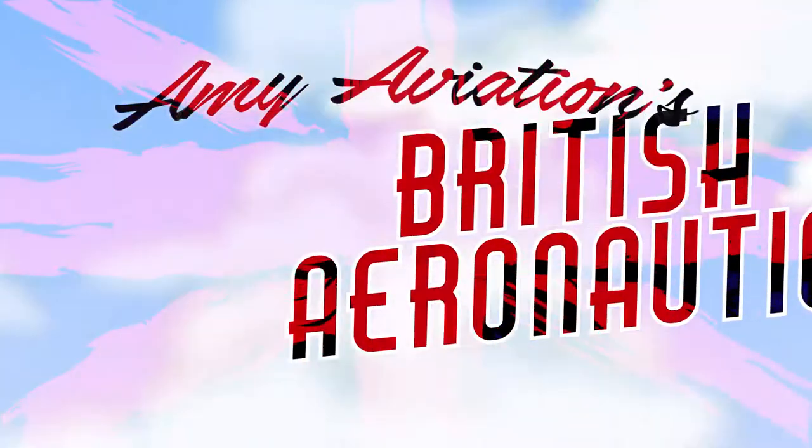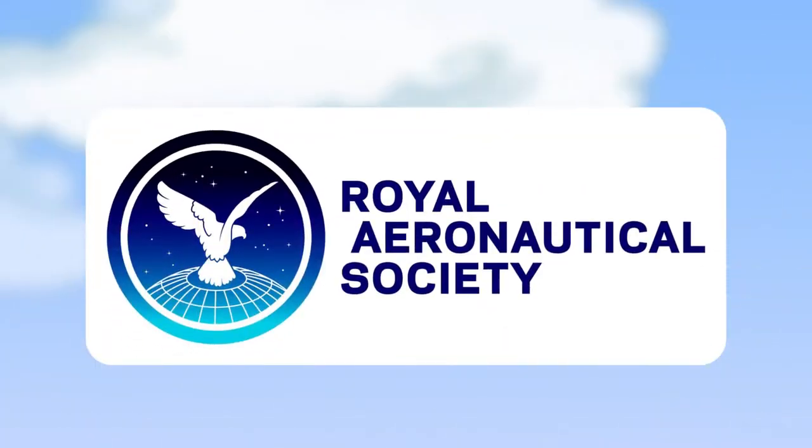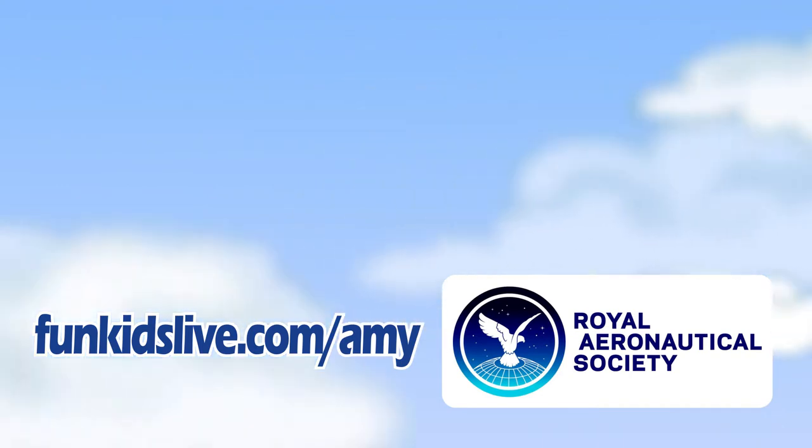AIME Aviation's British Aeronautics, with support from the Royal Aeronautical Society. Find out more at funkidslive.com/AIME.